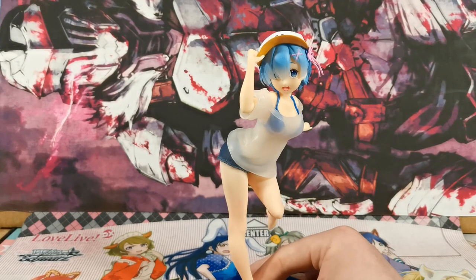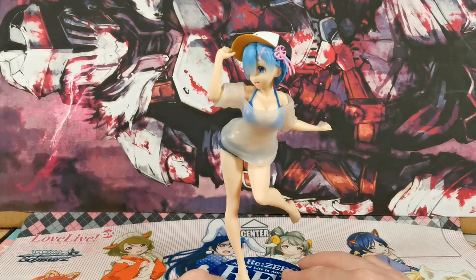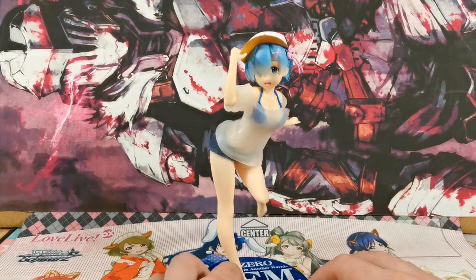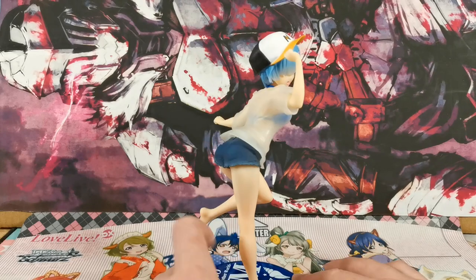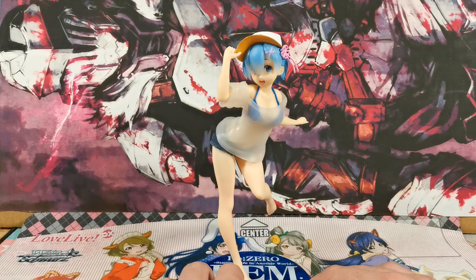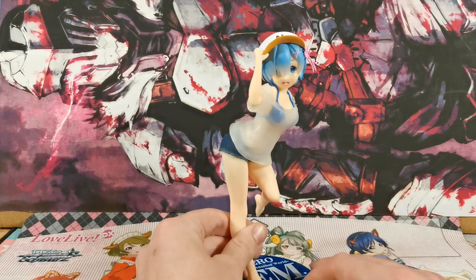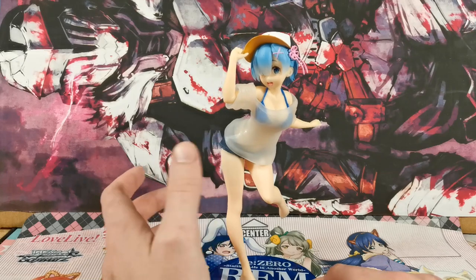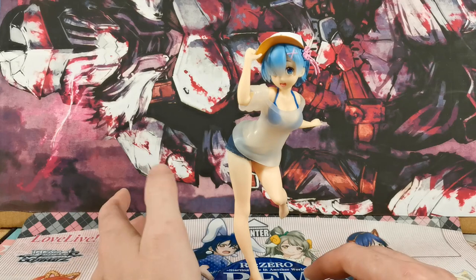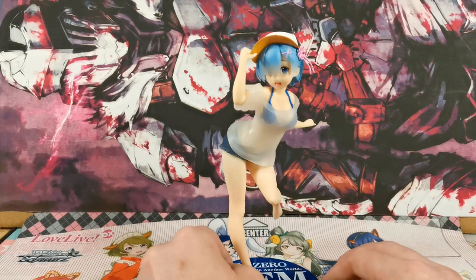Before we have a closer look, we'll just have a look at what we have. She's in her Subaru hat — or in Subaru's hat — and goddamn booty shorts, because booty shorts are the best, and a white t-shirt which is transparent. So I'm assuming it's just meant to simulate a damp white shirt, like as she's at the beach. Because it's kind of what this is — it's a beach figurine.